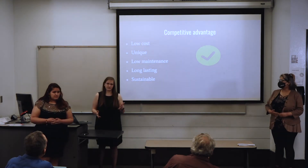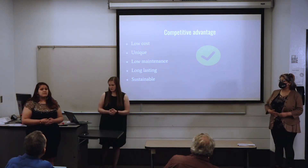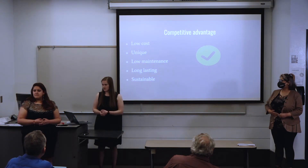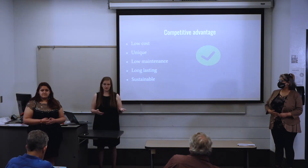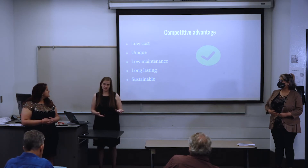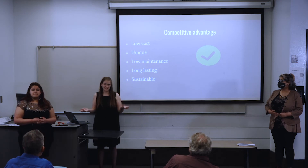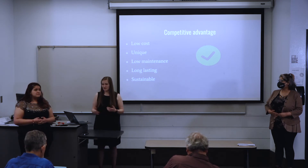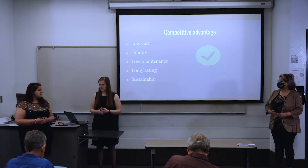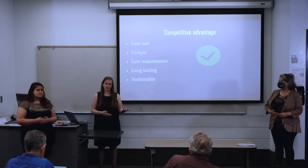How we plan to differentiate ourselves is by keeping our costs low so that people can afford this, keeping it unique so it's different from what others have made, having it low maintenance so it's not difficult to use — because personally I know nothing about planting or gardening — keeping it long lasting so it can last years and months, and keeping it sustainable so it doesn't hurt the environment.